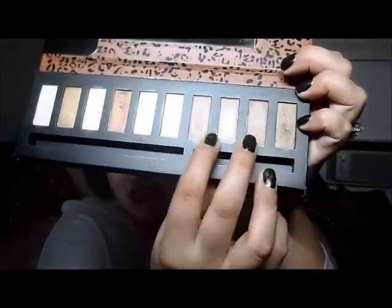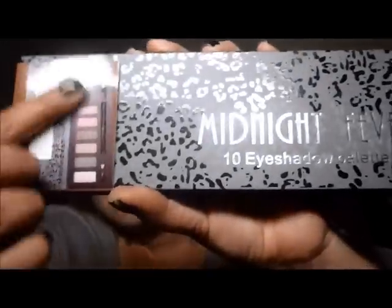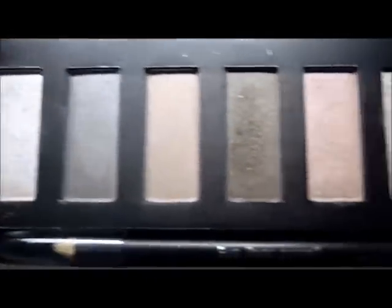These two right here are also very similar to the Naked color on Naked Palette 1. The next one is the Midnight Fever. Once again, it still has the same packaging. You open it and these are the colors — they are more darker colors. Again, you get the eyeliner and the doe foot applicator.